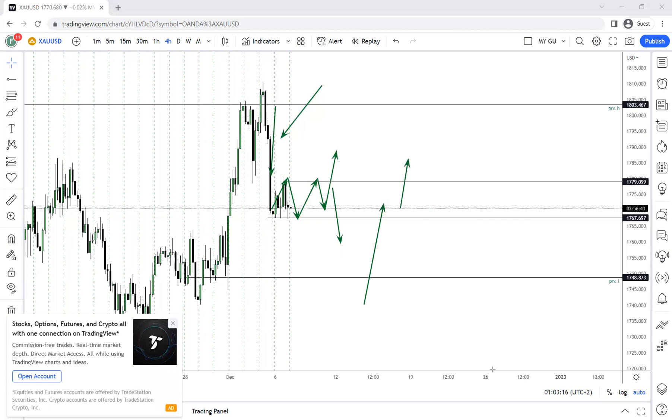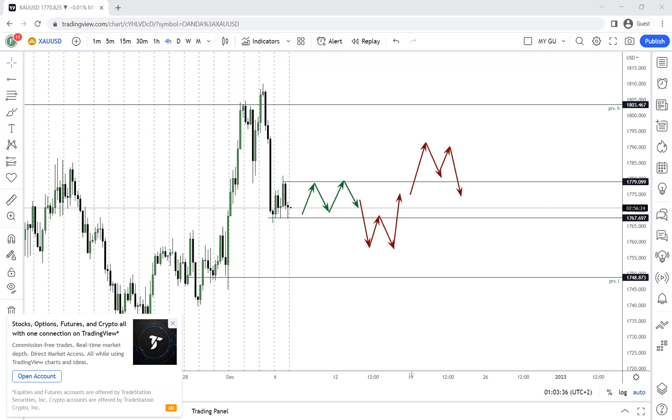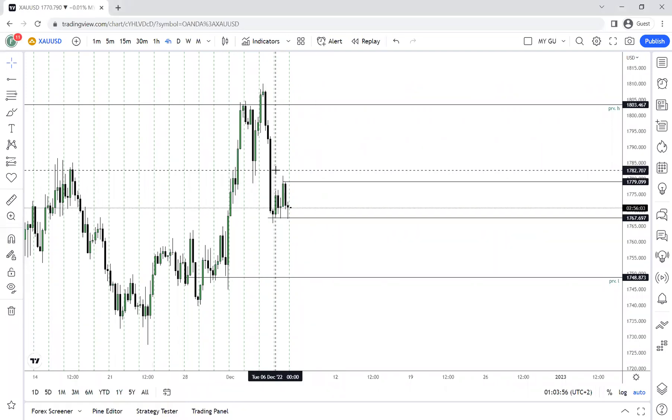Remember: after the Asian range is set, London will give us the fake out — either going below or going above — and then price will come back into the range. Once price is back into the range, it shows us whether it's heading lower or higher. This is the only trade I'll be watching. I won't focus on weekly buys or sells — price has already given us a move and we need to use it to our advantage.